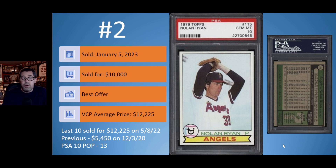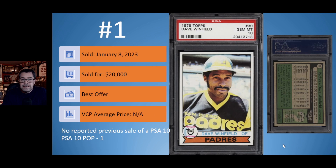On to card number one from the 1970s: the 1979 Topps Dave Winfield. This card is very similar to the Ozzie Smith — really hard to find centered. In fact, this is the only PSA 10 copy to be graded. This is an older slab, but look at the centering on the back — to me this is a true PSA 10 Dave Winfield. You still get that slight diamond centering common on many '79s, but I still think this qualifies. This one sold on January 8th for $20,000, with no previously recorded sales on VCP for this POP 1 PSA 10.